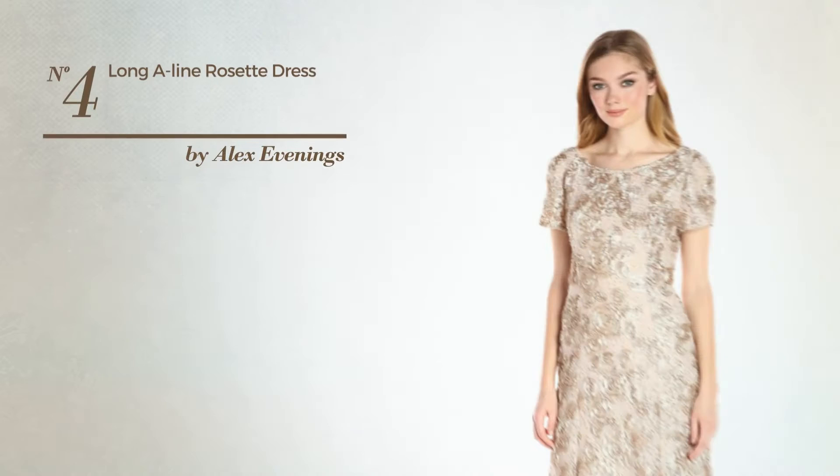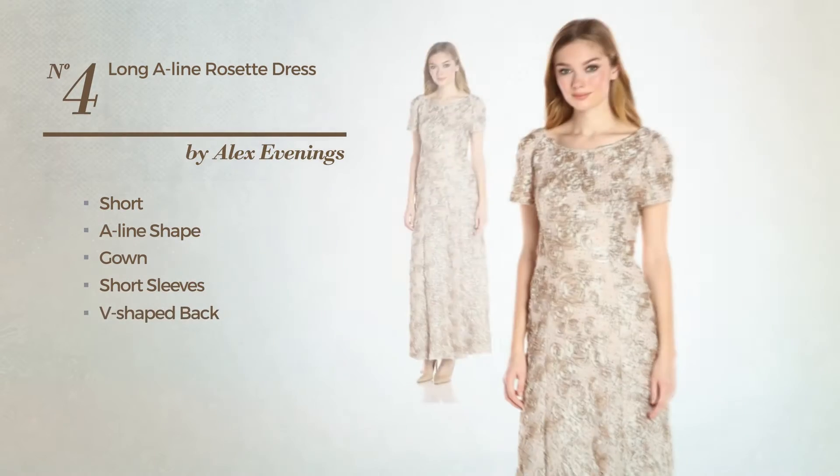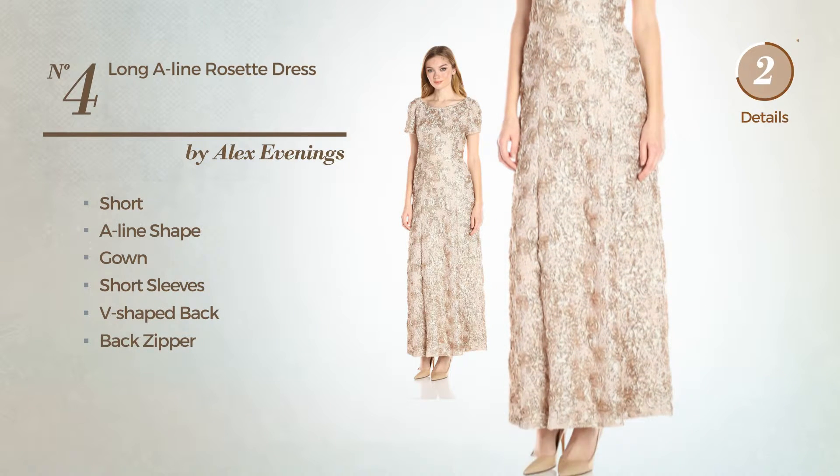Number 4, a beautiful short A-line gown. Featuring short sleeves with a V-shaped back, as well as back zipper, and accented with sequins. Available just in this color.